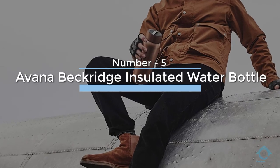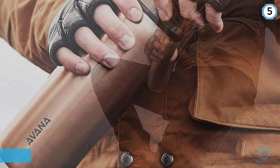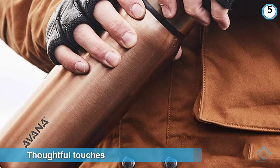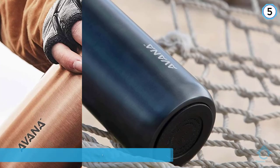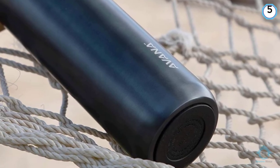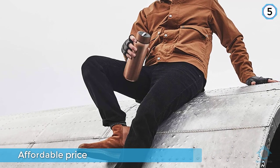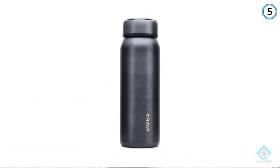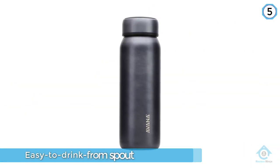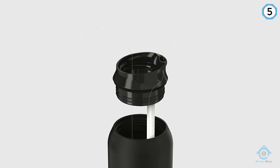Number five: Avana Beckeridge Insulated Water Bottle. It ranked among the top performers in our thermal testing, and Avana adds thoughtful touches. The Beckeridge matched the insulating power of the Elevation in the cold test and bested the Summit in the hot test. Its innovative, easy-to-drink-from spout has a straw and a regular brim for big gulps, lending itself more to colder liquids. We appreciated that we didn't have to remove the drinking mechanism to fill the bottle with full-size ice cubes.